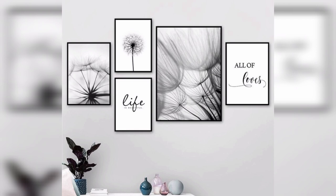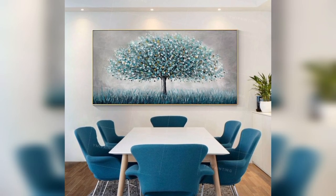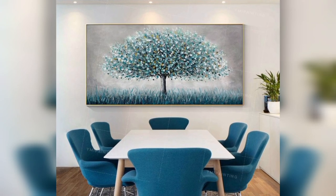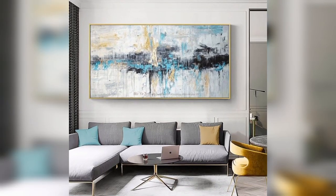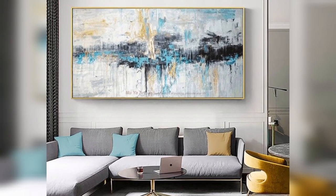Geometric shapes: create a modern and contemporary feel with abstract geometric shapes. Use a monochromatic color scheme for a unique look, or bold colors for a more vibrant atmosphere.